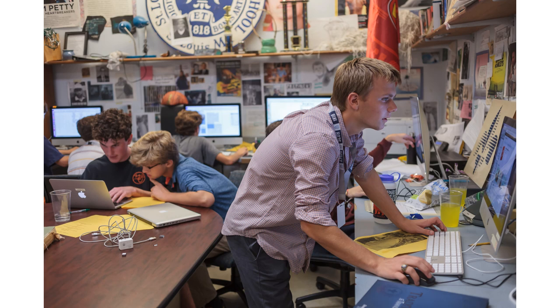Thursday nights are deadlines for the paper to be laid out, edited, and sent off to Columbia, Missouri for printing. The staff stays late and shares a meal together. The paper is then delivered very early Friday morning and the staff distributes it to the homerooms and offices.